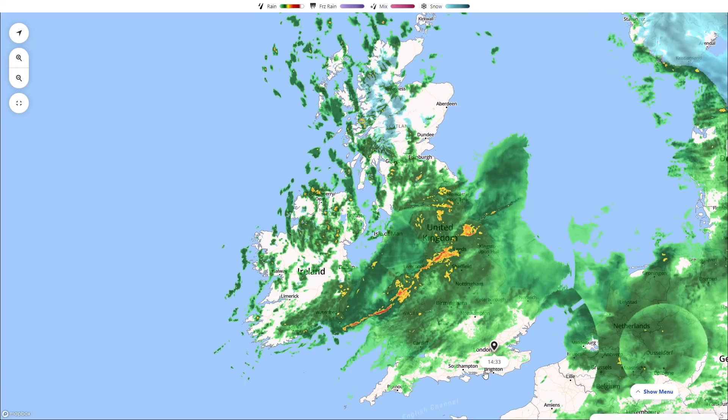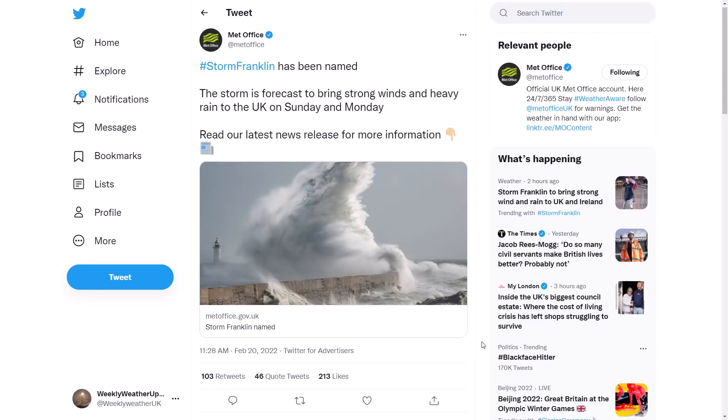Looking at the latest from the Met Office Twitter page, posted at 11:28 this morning: Storm Franklin has been named. The storm is forecast to bring strong winds and heavy rain to the UK on Sunday and Monday. Severe conditions once again affecting areas further northwards than Storm Eunice - including Northern Ireland, northwest England, and Scotland.